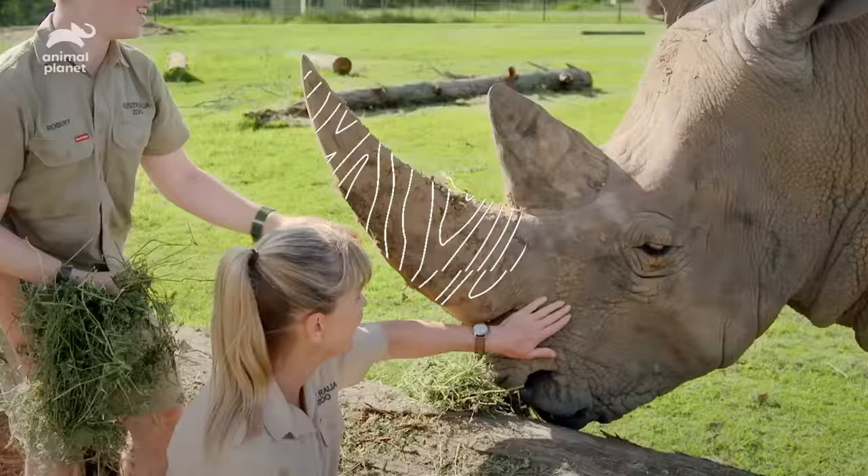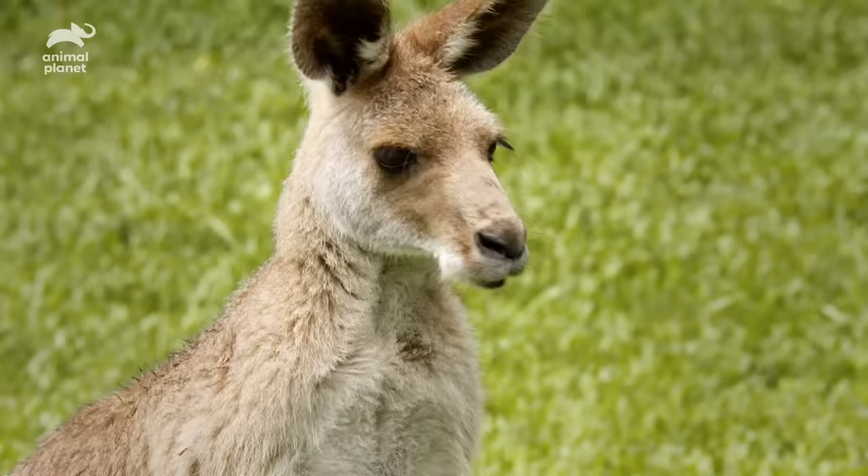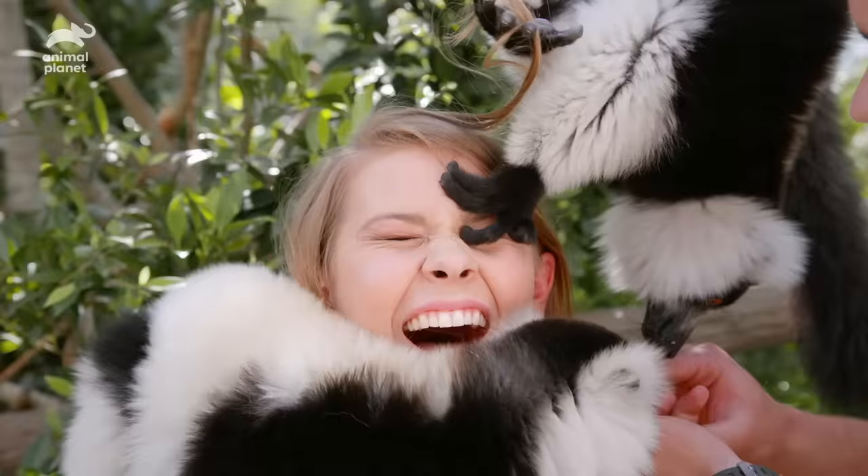We're the Owens and this is Australia Zoo. Our dad, Steve, built this zoo to protect our world's wildlife. Today, we strive to carry on his mission. So come with us. This is Wild Times.